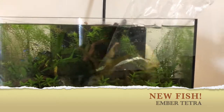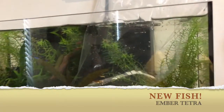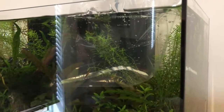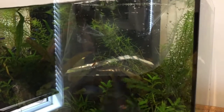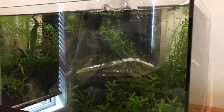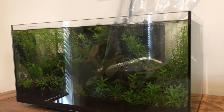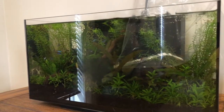I've just been getting them used to the water. I've had the bag sitting in here for a little while, and about every 10 minutes I've just been putting a little bit more of the water from in here into the bag, just to get them used to it. About to transfer them into the main tank.